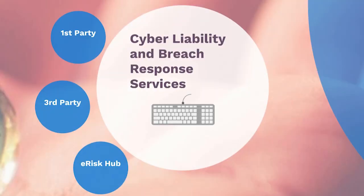TML Risk Pool has offered cyber liability coverage for a while now, but it's been part of different coverages. Now we offer a standalone package that covers you from two perspectives.